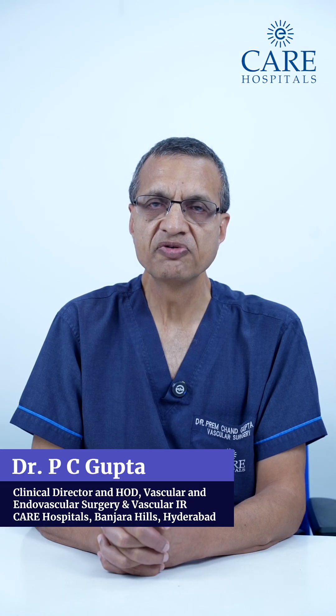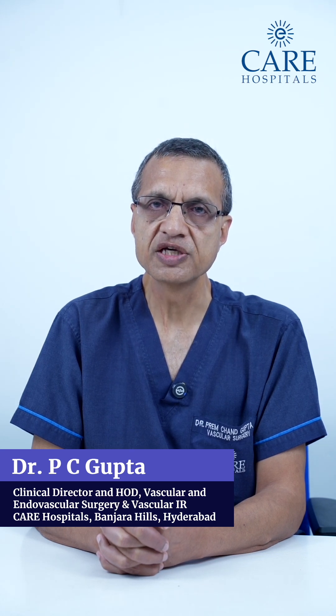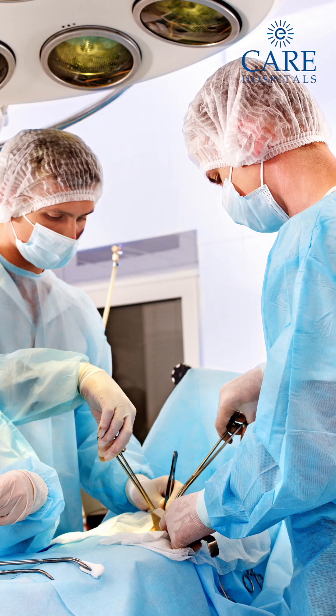Vascular surgery can be performed in various ways. One is open surgery, where we make skin incisions, expose the arteries or the veins, and then do a bypass or remove the block.